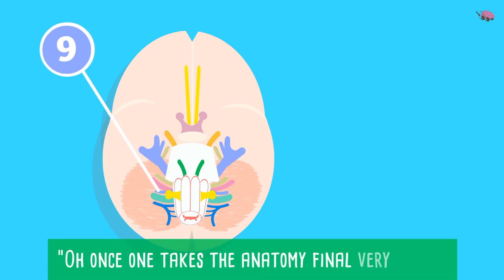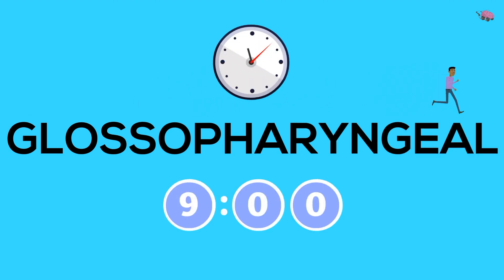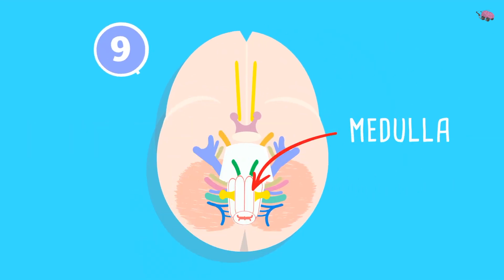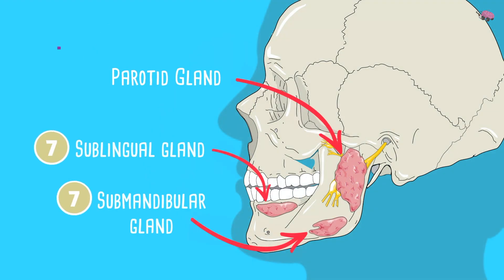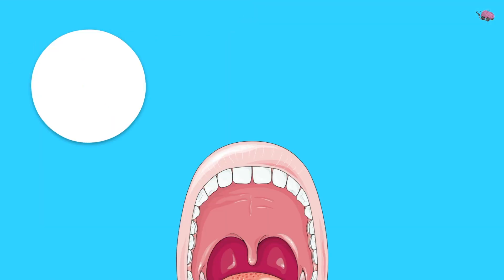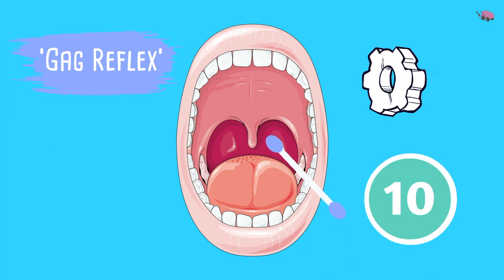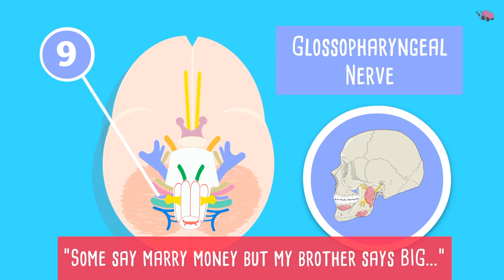Cranial nerve 9 — 'good' — is the glossopharyngeal nerve, originating from the medulla. It specifically supplies the parotid gland — so nerve 7 does all glands except the parotid, which is done by nerve 9. 'Glossal' refers to taste and sensory input to the posterior one-third of the tongue, and 'pharyngeal' refers to action on the pharynx and the stylopharyngeus muscle. The glossopharyngeal nerve initiates the gag reflex, with a motor component shared with the vagus nerve. 'Some say marry money but my brother says big' — it is both motor and sensory.